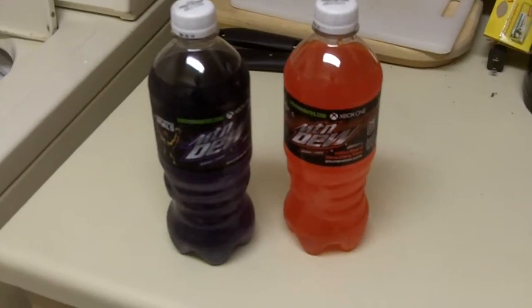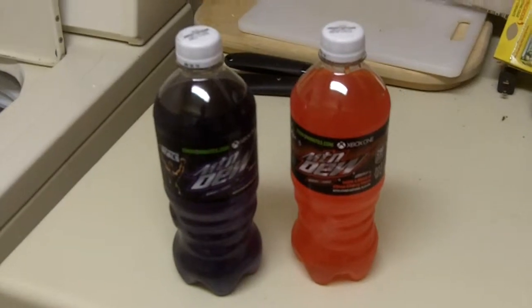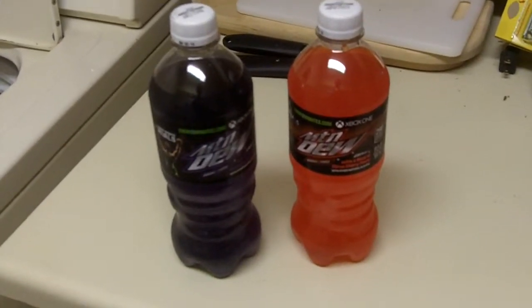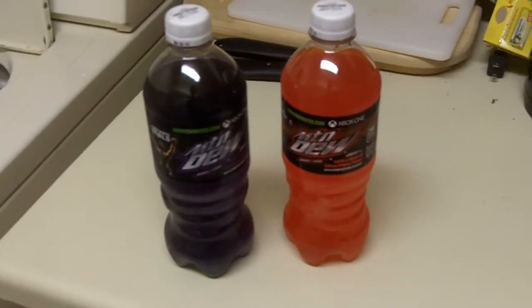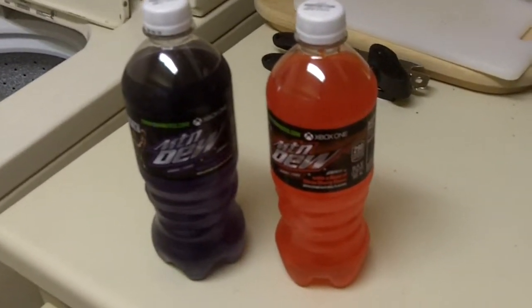We're very fortunate people because Mountain Dew has two newly released Game Fuel flavors to commemorate the launch of the Xbox One. New console cycle, new sodas.